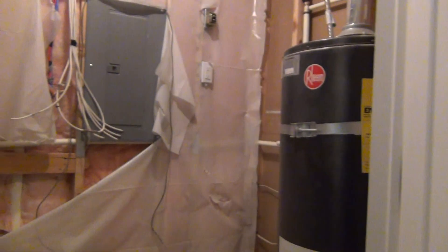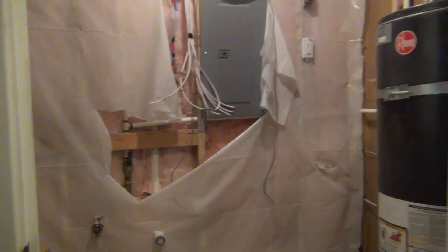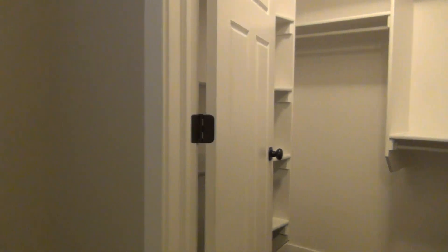And before arriving to the sixth room there is some closet space. The next door is where the water heater is, and also the heater and HVAC system. And also the sixth bedroom and its closet.